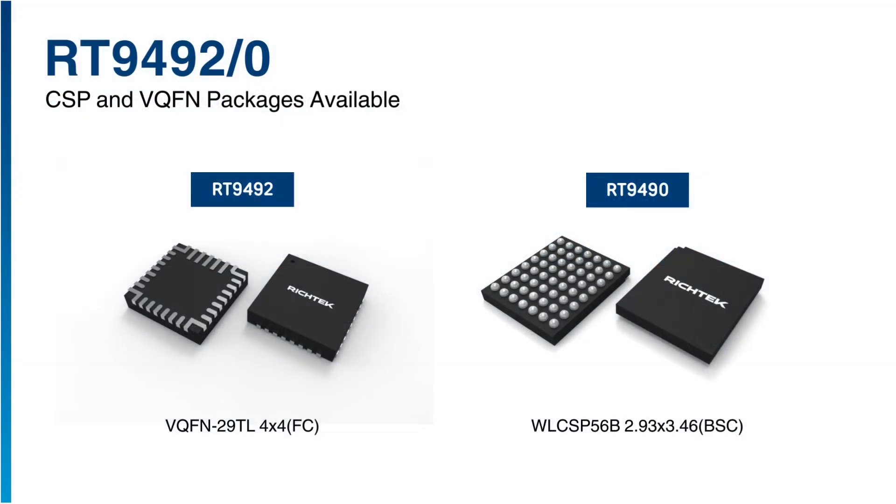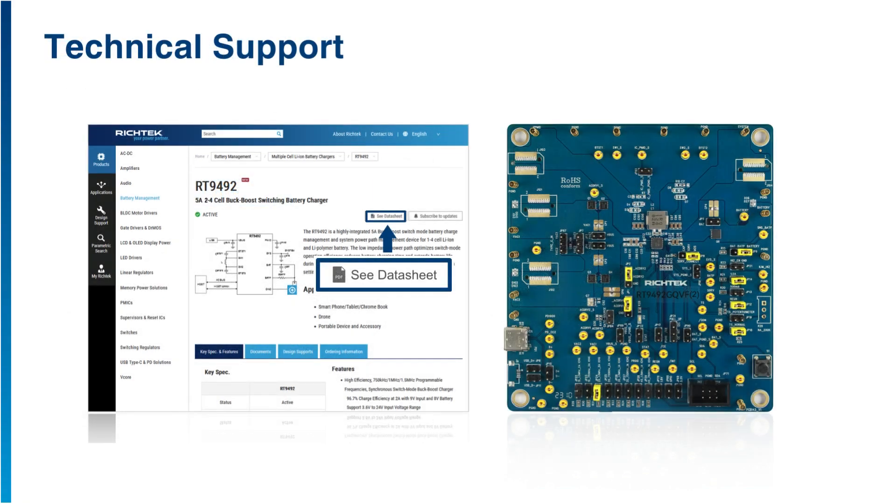We offer products in both CSP and VQFN packages as options. If you are looking for a chip scale package, the RT9490 will be your ideal choice.